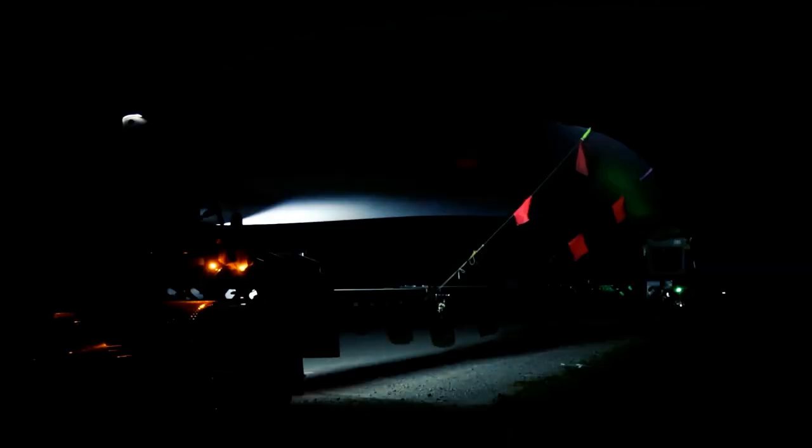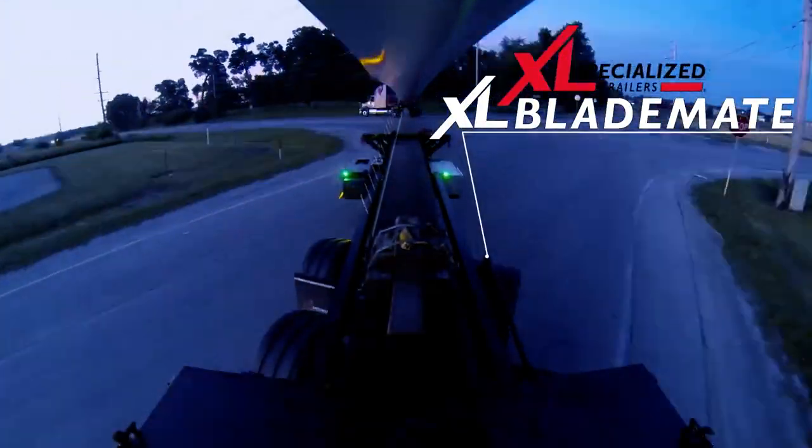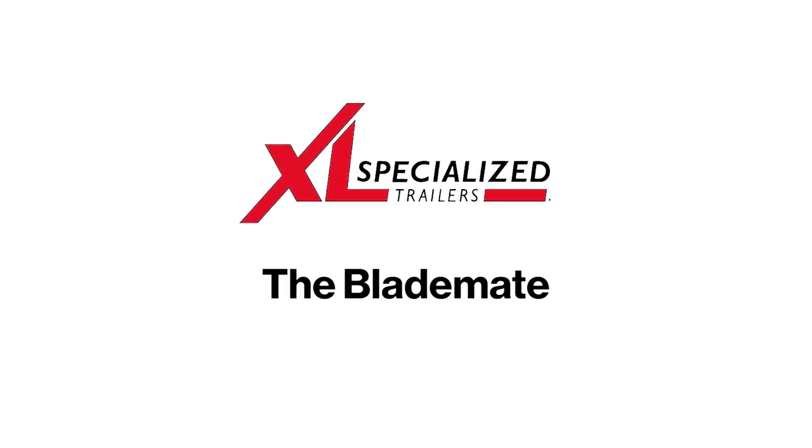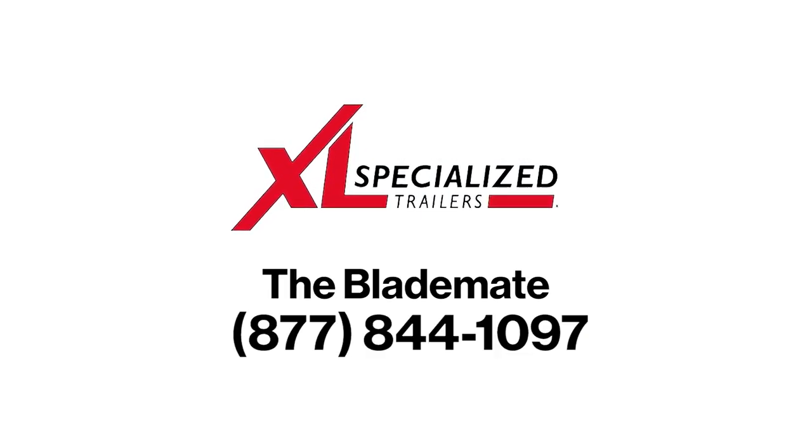We've installed a large work light on the gooseneck. The light shines 1200 lumens rearward and spotlights the area drivers need as they load, unload, or check their cargo in the dark. Hauling wind tower blades is a difficult job. That's why XL Specialized Trailers designed the BladeMate to make drivers' jobs easier and safer.